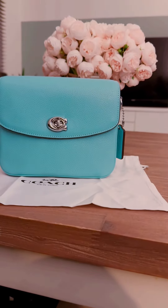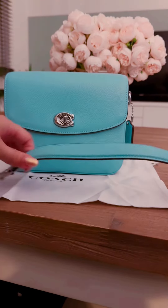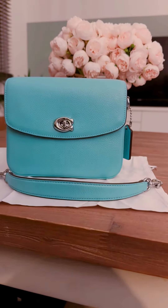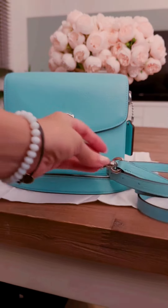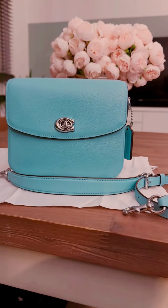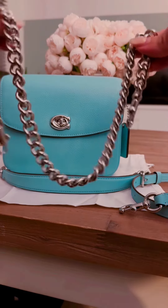It comes with one strap — this is like a top handle strap. Then it comes with an additional leather strap, and this second strap is a long strap to wear it crossbody, so very easy for sightseeing or something like that. And then it comes with a third strap —